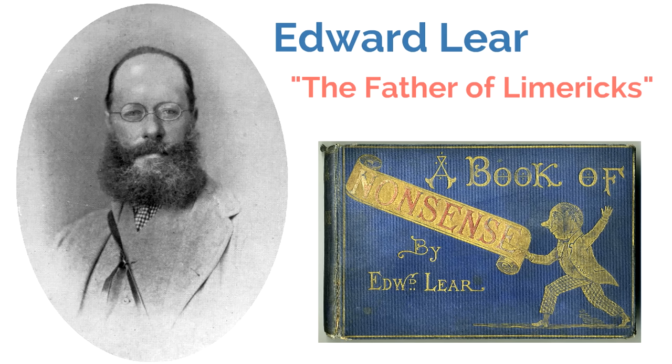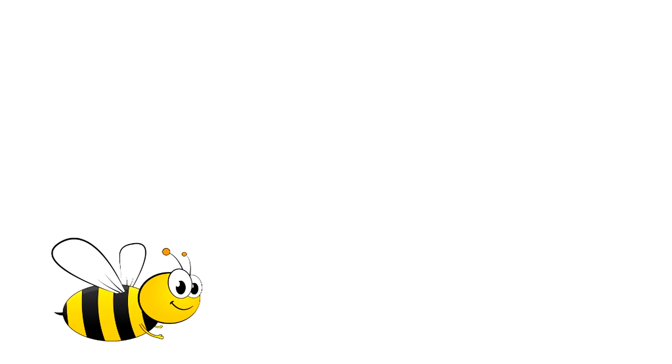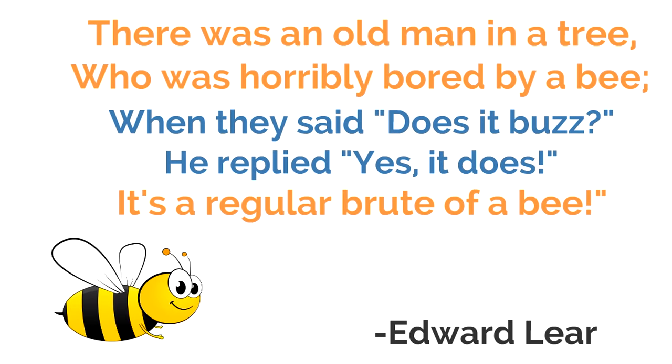Let's look at one of his limericks — a limerick about a bee, written by the father of limericks, Edward Lear. It goes like this: 'There was an old man in a tree, who was horribly bored by a bee. When they said does it buzz, he replied yes it does, it's a regular brood of a bee.' Notice it has five lines — the first, second, and fifth lines rhyme, and the third and fourth lines rhyme, making a rhyming sandwich. And it is definitely silly.